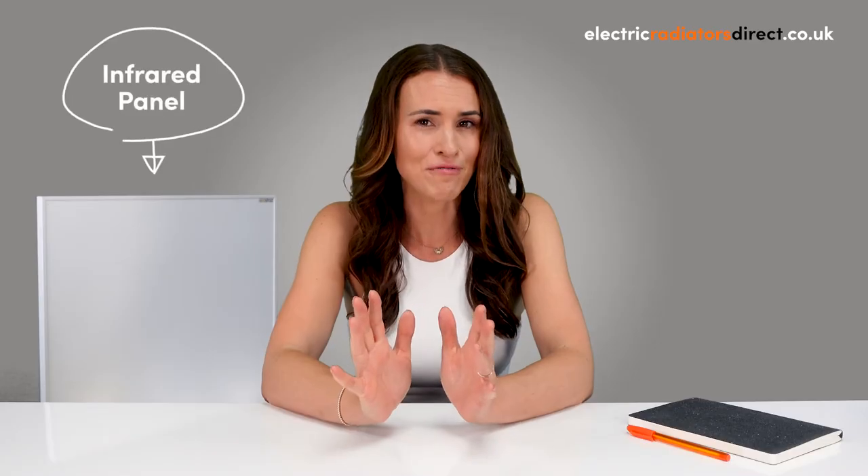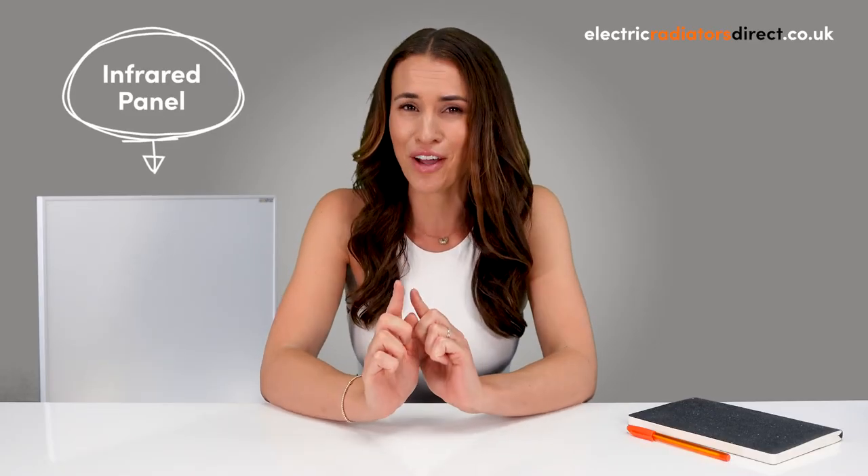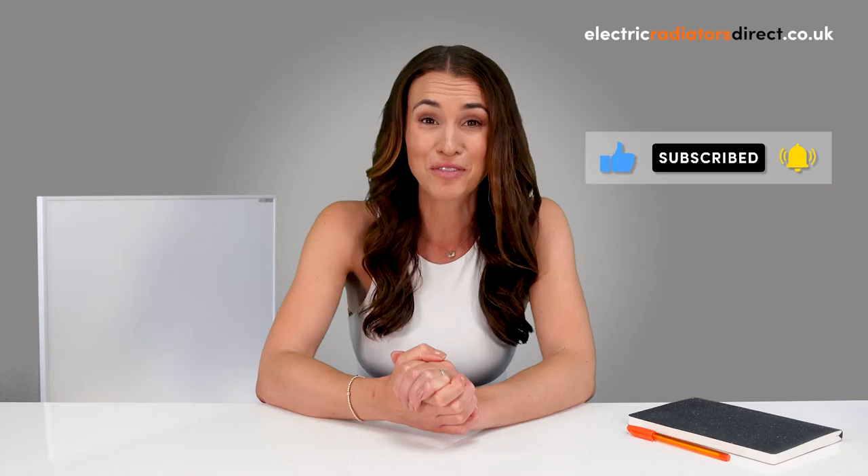Hi guys and welcome back to Electric Radiators Direct, the home of electric heating. Today we're giving you the lowdown on all things infrared panels, so stay tuned to find out what they are, how they're installed, and how best to calculate your wattage. Be sure to give this video a like, hit that subscribe button and tap the notification bell for more of the same. Let's get started.